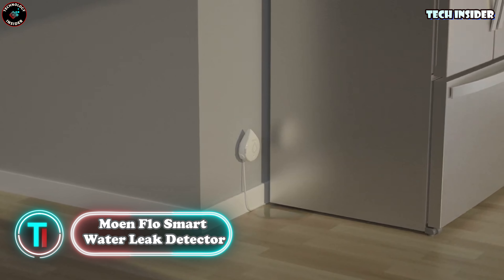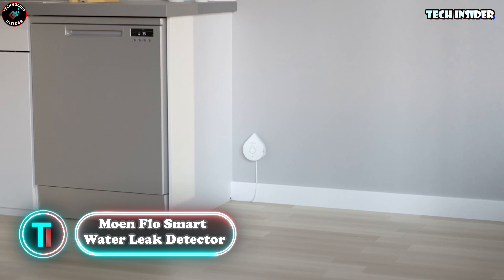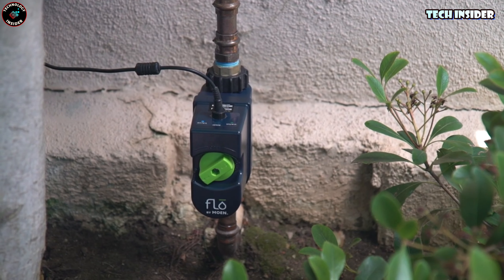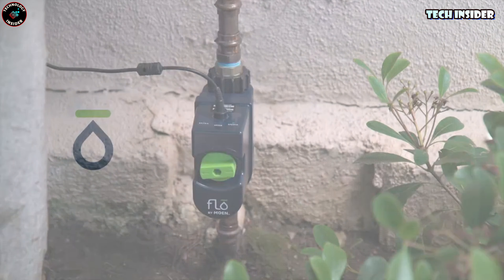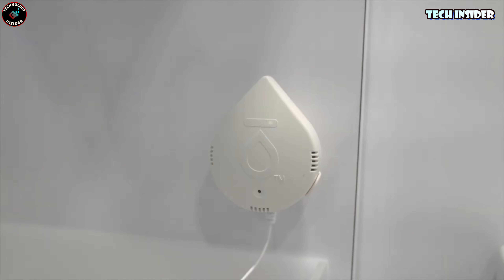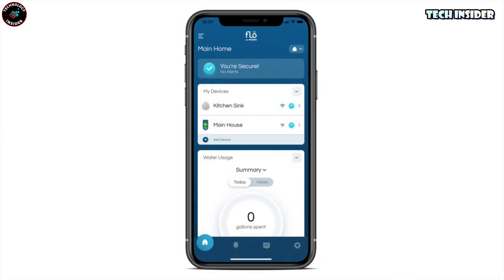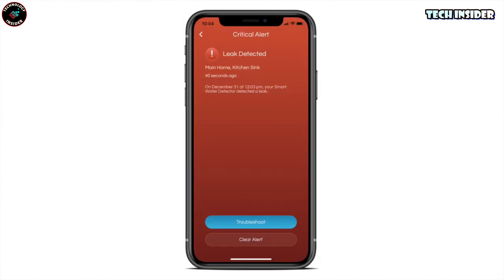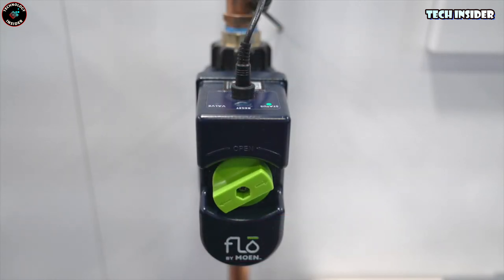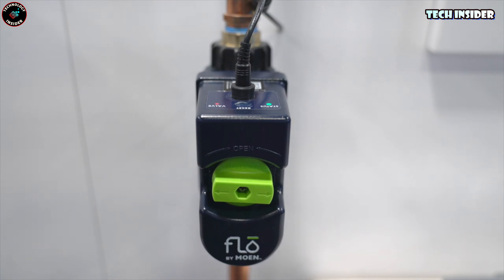Moen Flow Smart Water Leak Detector. Damages from water leaks in the U.S. rack up an estimated $13 billion annually. When you consider that, shelling out $30 doesn't seem like a hefty sum. Enter the Flowmaster sensor, available for just $30. This ingenious gadget keeps a watchful eye on your plumbing, sending alerts the instant it detects a leak. For extra reassurance, the Flowmaster sensor can be paired with a bespoke system to automatically cut off the water supply at the first sign of trouble.